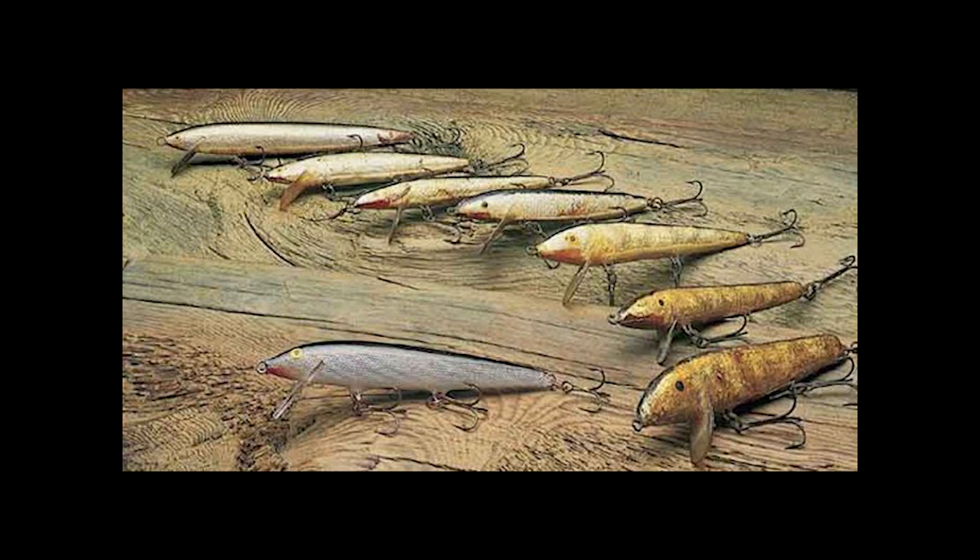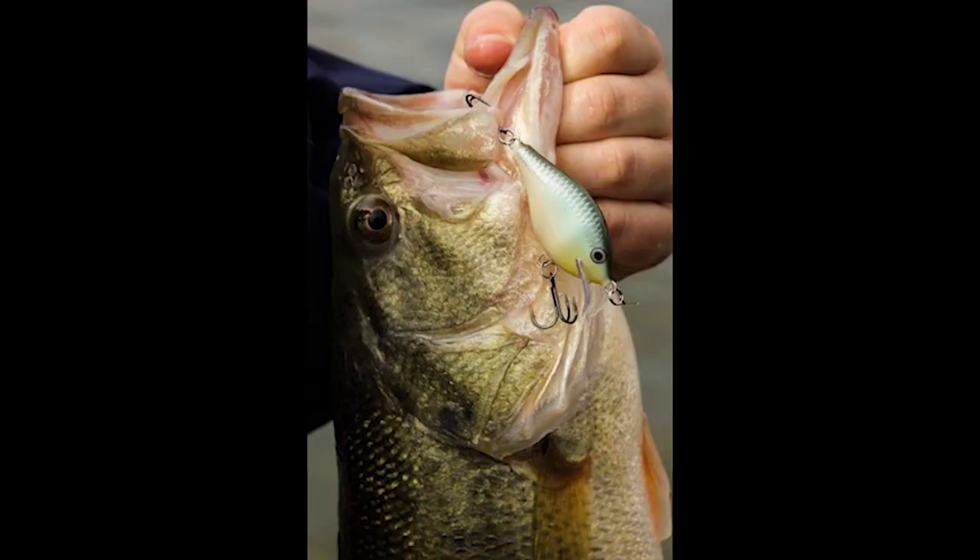Rapala is sold in over 140 countries around the world. They have factories in Finland, France, Ireland, Estonia, and China. They're the world's leading brand of fishing lures and manufacture approximately 20 million lures a year.